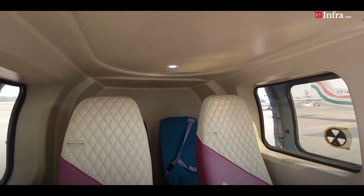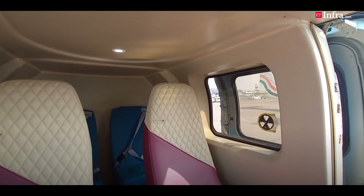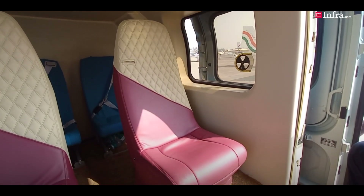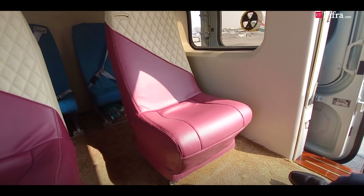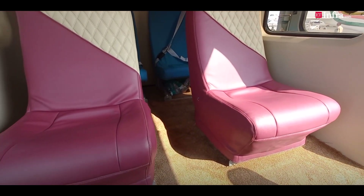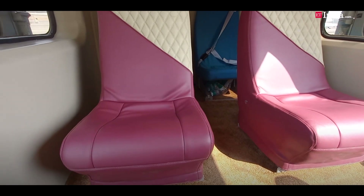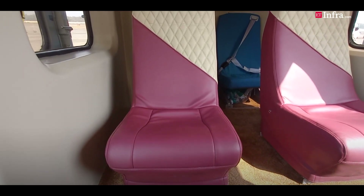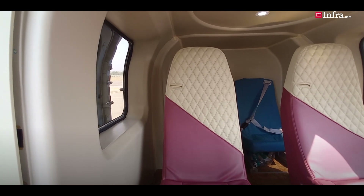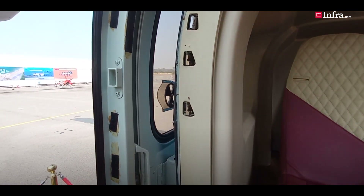If there is a requirement to increase the number of passenger seats — as in the case of ONGC and power companies — we are planning to give about 8 seats. In the military version, where the seating arrangement is more restricted, we can carry up to 14 passengers. As you can see, the cabin is quite spacious and there will be easy egress to the emergency exits if required.